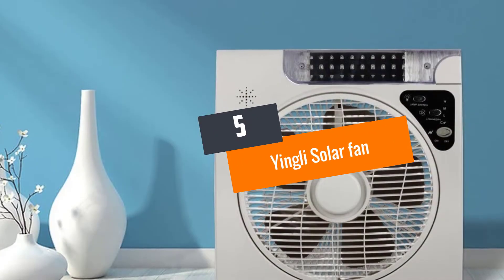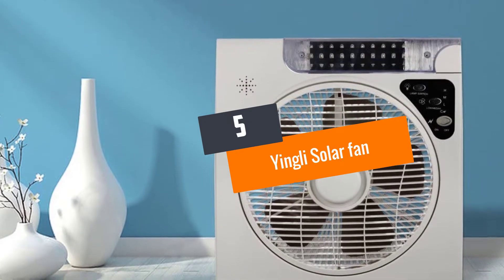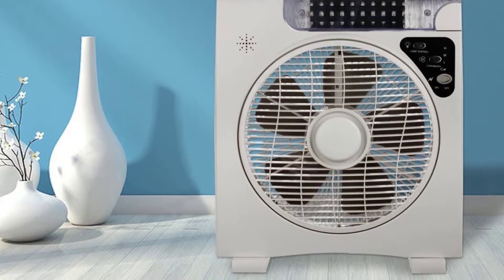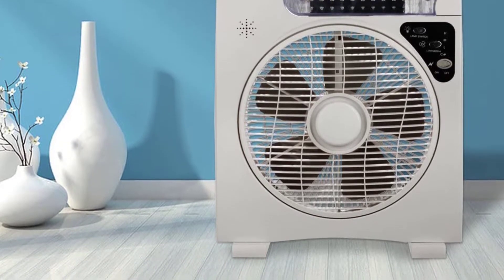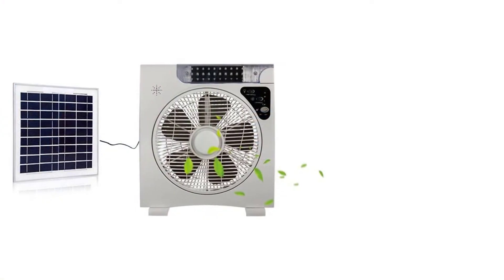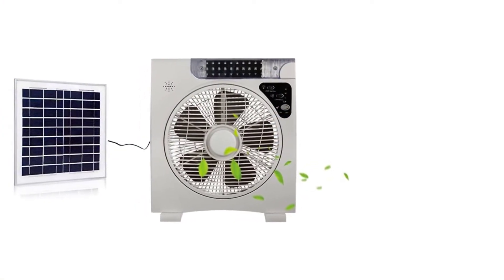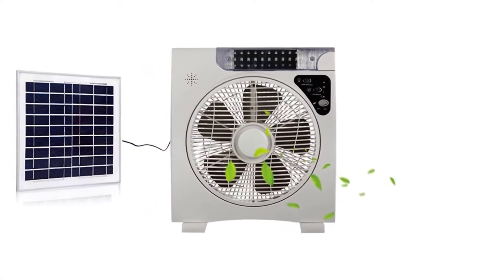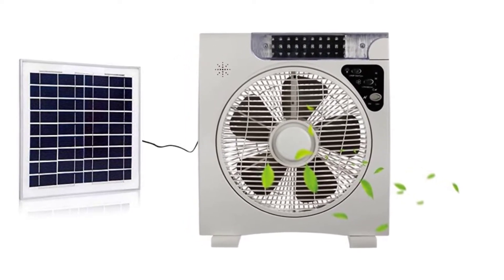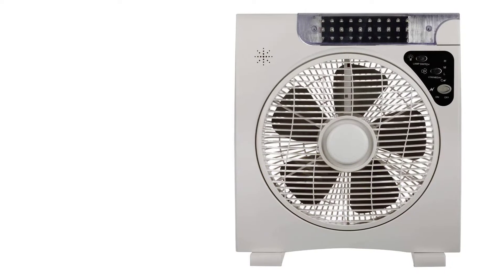At number 5: the Yingli Solar Fan. This solar fan is undoubtedly a must-have for families who are looking to make it better for the world. Besides, it also saves on unwanted energy bills. This is a smart kind of fan that you can set down on a table, and enjoy all-day fresh air. There are three speed modes to choose from, and the LED position indicators make the whole process way easier.